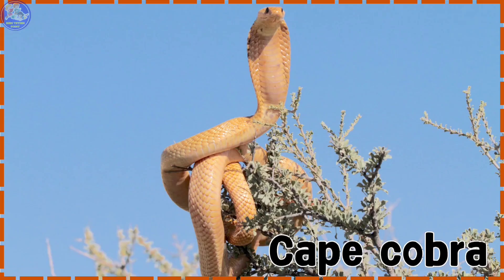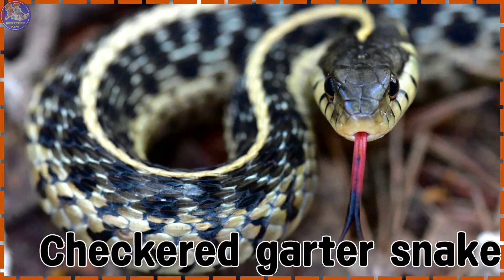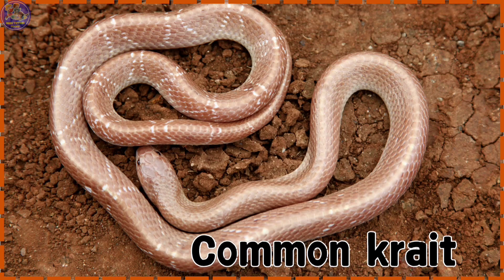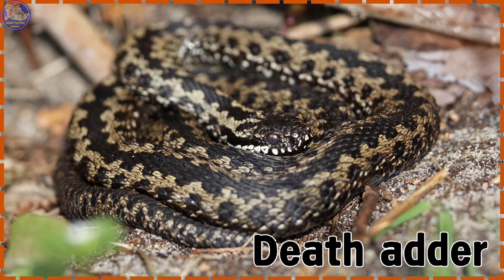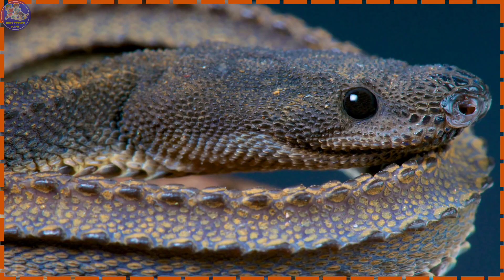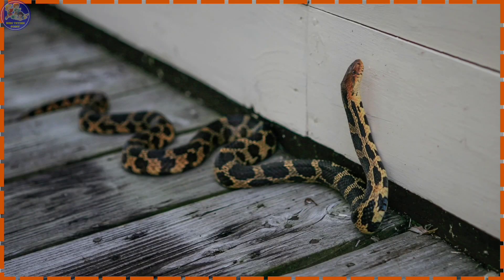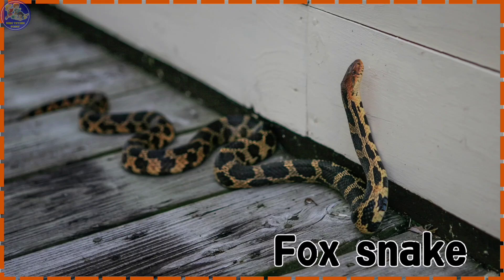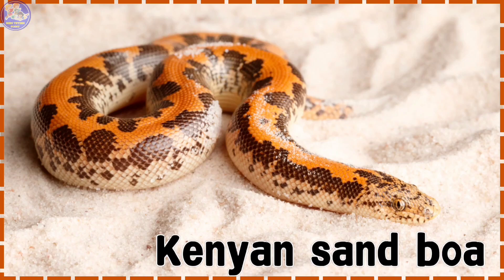Cape Cobra. Checkered Garter Snake. Common Krait. Dragon Snake. Fox Snake. Horned Viper. Canyon Sand Boa.